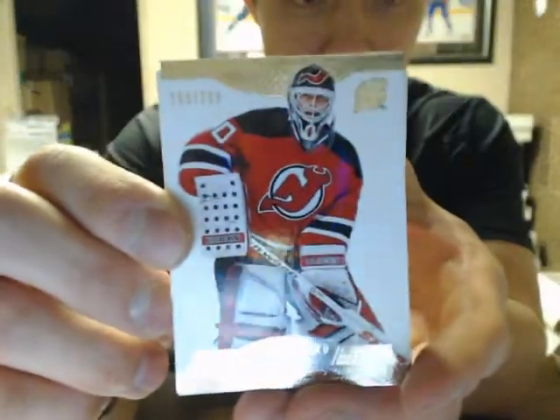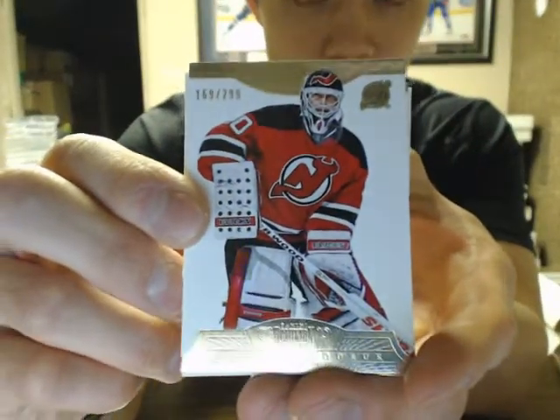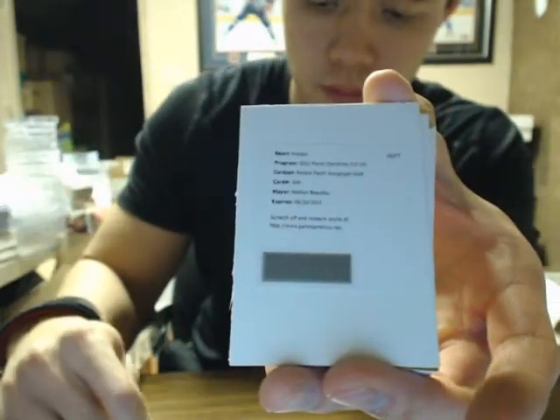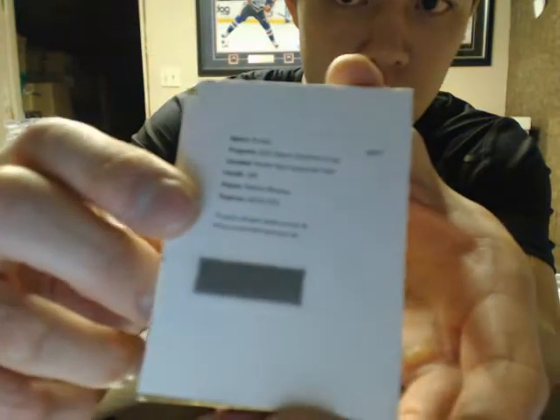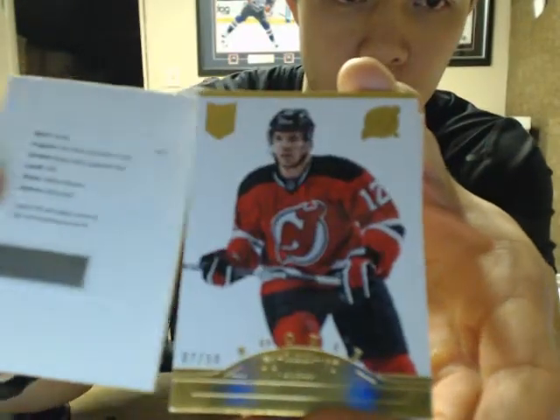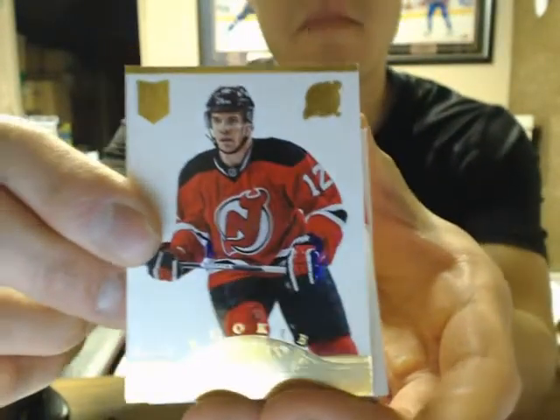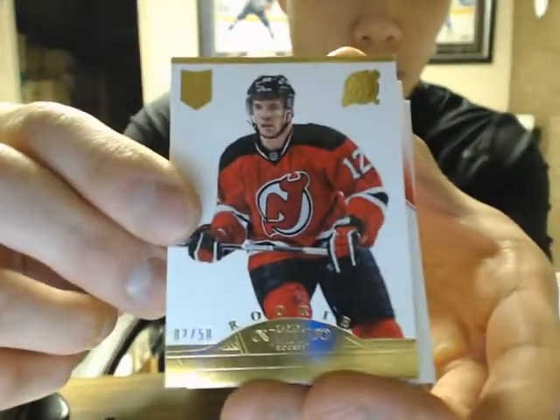We got a base of Martin Brodeur, /299, and a redemption for a rookie patch. Autographed gold of Nathan Beaulieu, and a rookie gold of Matt Anderson, out of 50.